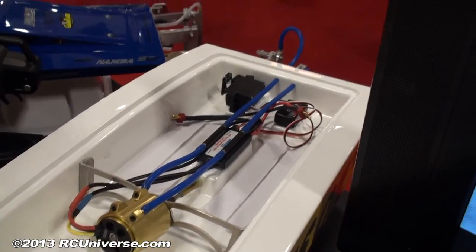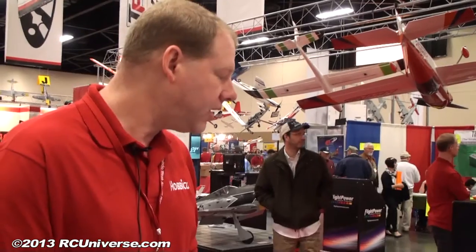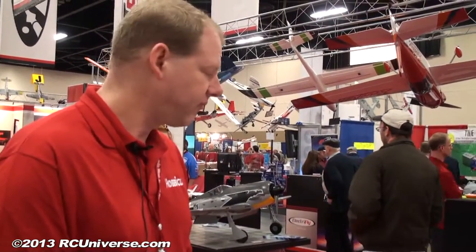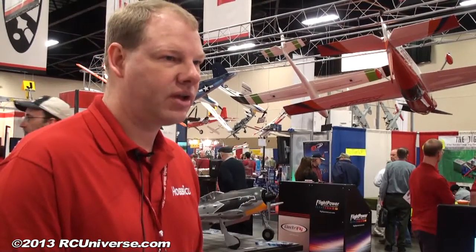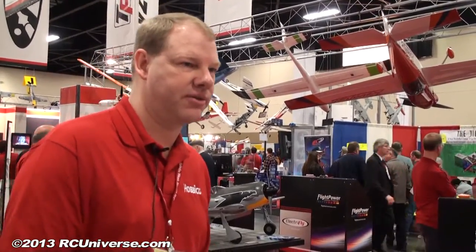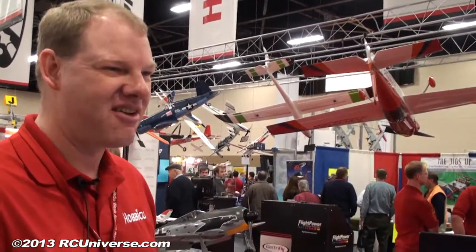It has a water-cooled ESC, high-quality servo, and of course a Tactic radio which works fantastic. Would you call this an entry-level boat? In the right hands of the right person maybe, but I would recommend it for somebody who has had some boating experience — a second or third boat. It's fast, goes about 35 to 40 miles per hour, so you have to be on top of it.